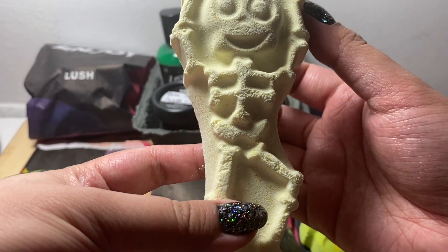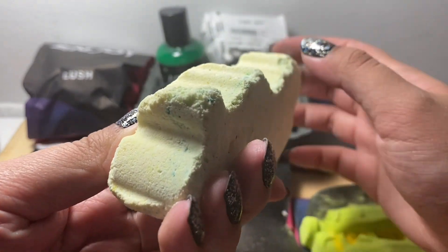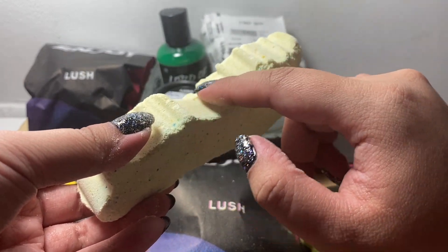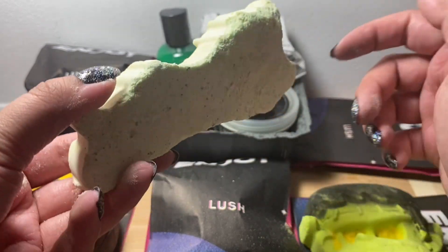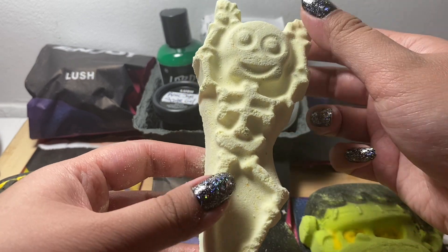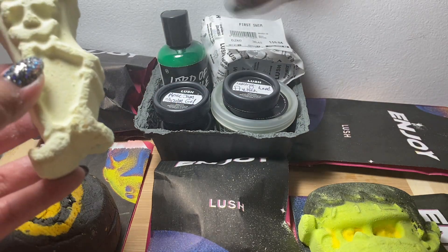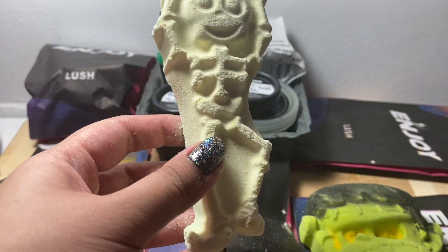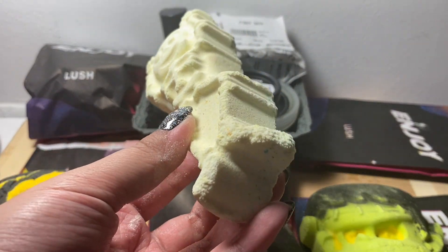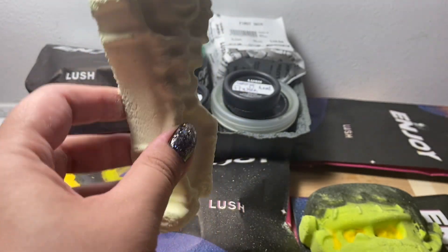Next we have the Dancing Skeleton bath bomb. You might not think, because of the outside color being this very creamy looking color, that it'll actually be blue. Even weirder is the scent — it's actually tangerine and orange, which I don't usually associate with the color blue. This is a very citrusy bath bomb, and it's also probably the first bath bomb I've seen in a while that's thin like this.